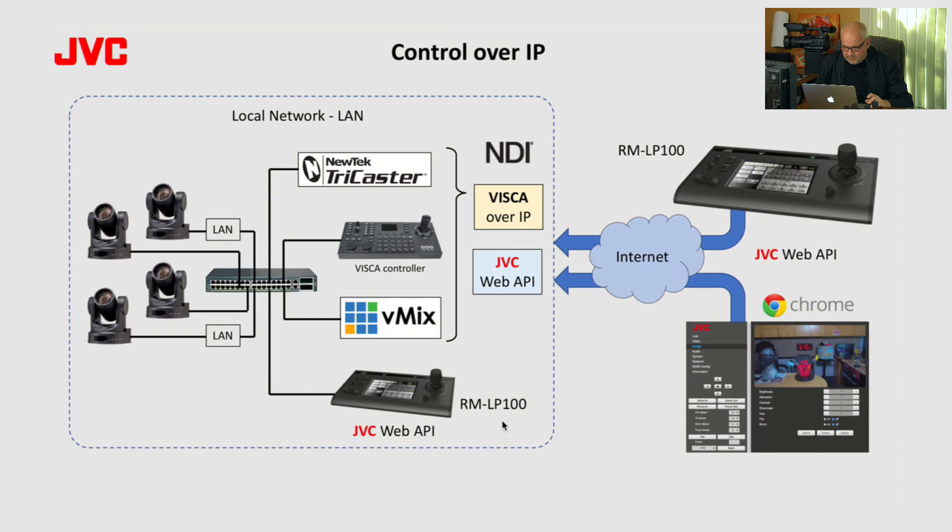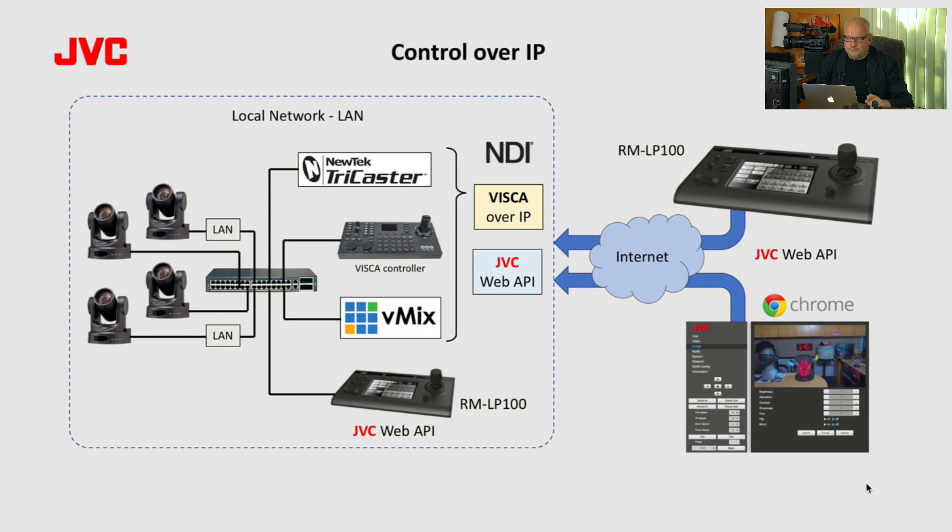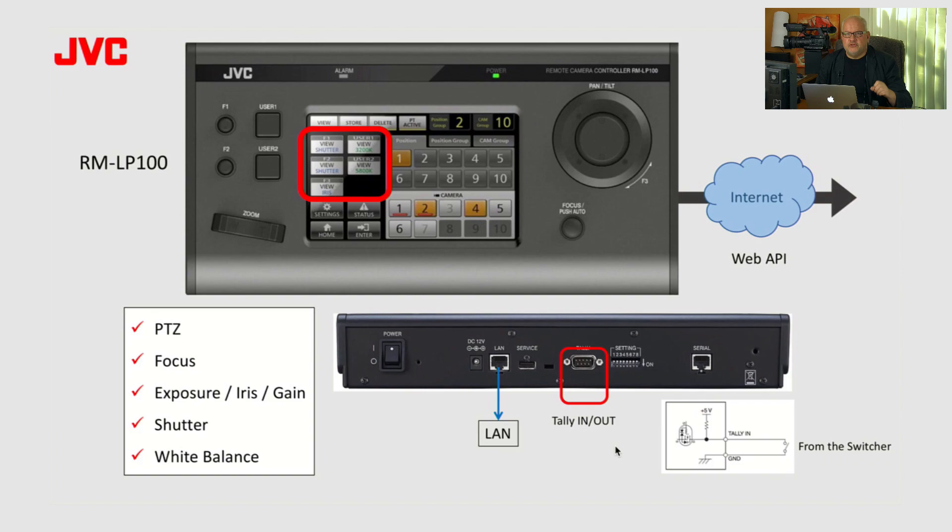There is also the JVC RMLP100 remote controller featuring JVC's proprietary Web API control protocol. JVC Web API is unique — it allows controlling cameras over the internet at different IP locations, programmable for different port numbers, enabling control of cameras at multiple locations from a single remote controller at your studio. The same functionality can also be achieved using Chrome browser via each camera's Web GUI. The RMLP100 can access PTZ controls, focus, exposure, iris, gain, shutter, and white balance — all over the internet — and can memorize up to 99 unique IP addresses with unique port numbers. There's also a Tally input connectable to traditional switchers like Roland and Ross, converting contact closure into a web command to activate Tally on the KY-PZ400.